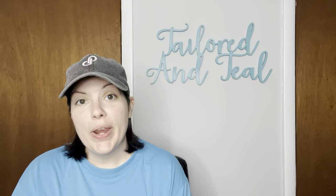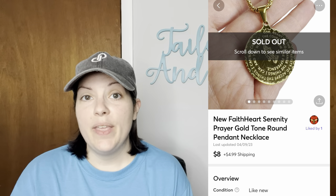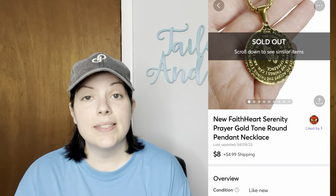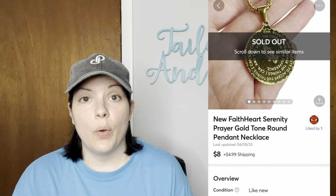The first sale on Mercari was part of my Via Trading Amazon jewelry lot. It was a Faith Heart Serenity Prayer gold tone round pendant necklace. It did have a little bit of scratching on it so I listed it at a lower price.